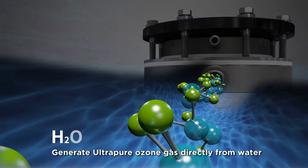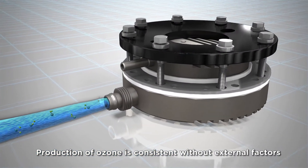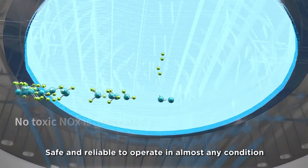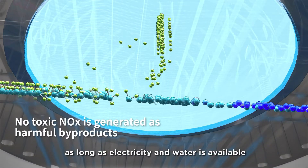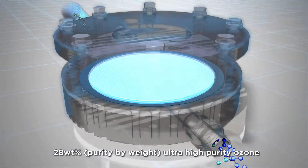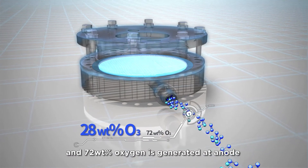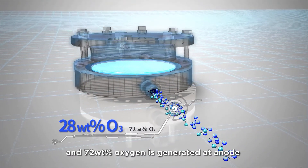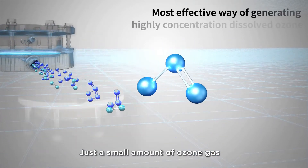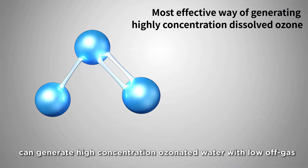BES generates ultra-pure ozone gas directly from water. Production of ozone is consistent without external factors like air quality and humidity, and is safe and reliable to operate in almost any conditions as long as electricity and water are available. 28 weight percent ultra-high purity ozone and 72 weight percent oxygen is generated at the anode. High-purity ozone gas dissolves in water better.